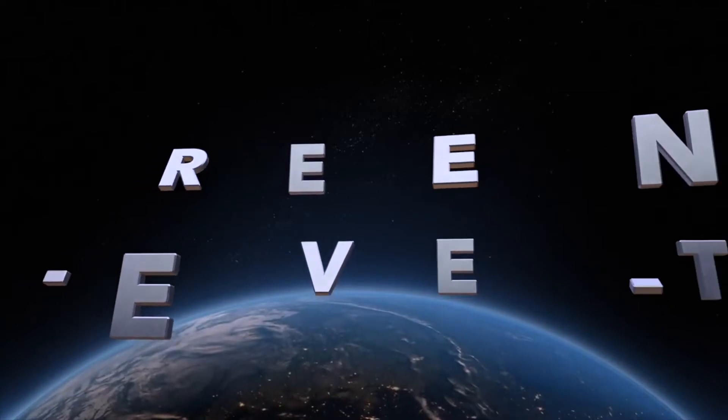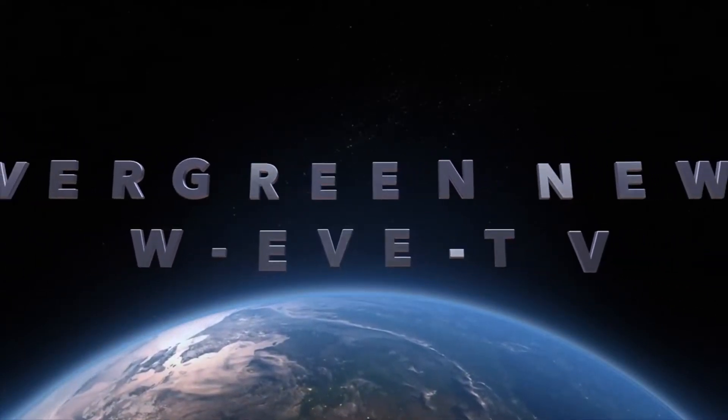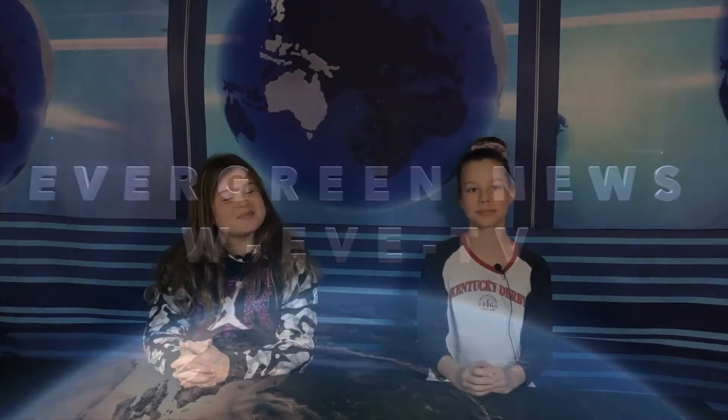From Evergreen Elementary School in Rothschild, Wisconsin, this is WEVE-TV News. Hi, I'm Addie. And I'm Harper. Today we're talking about recess at Evergreen Elementary and the different games kids can play.